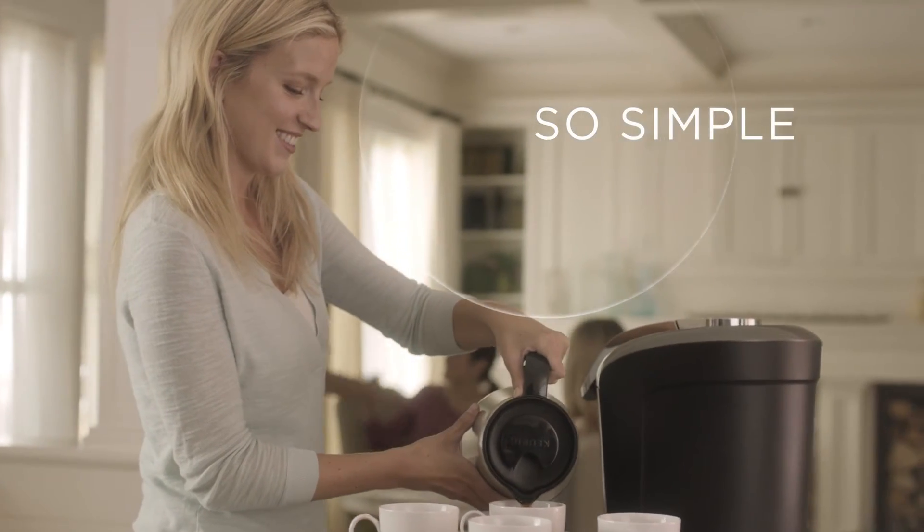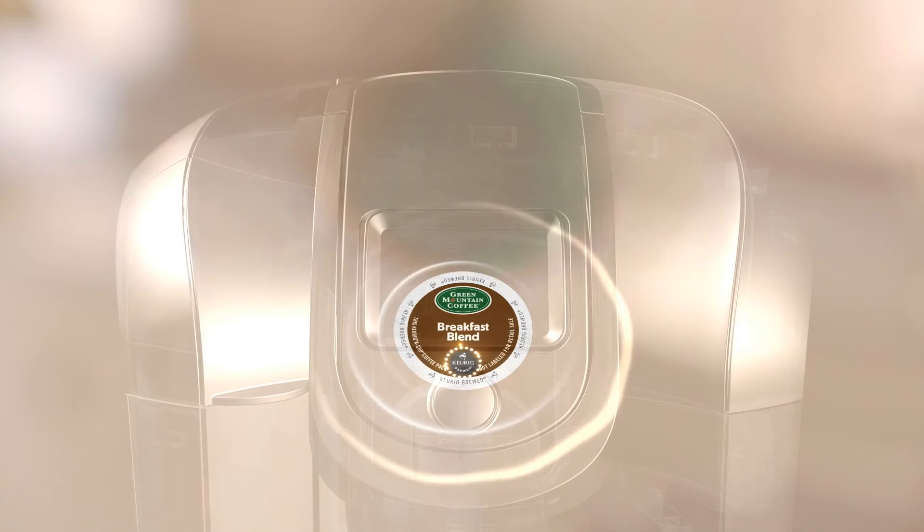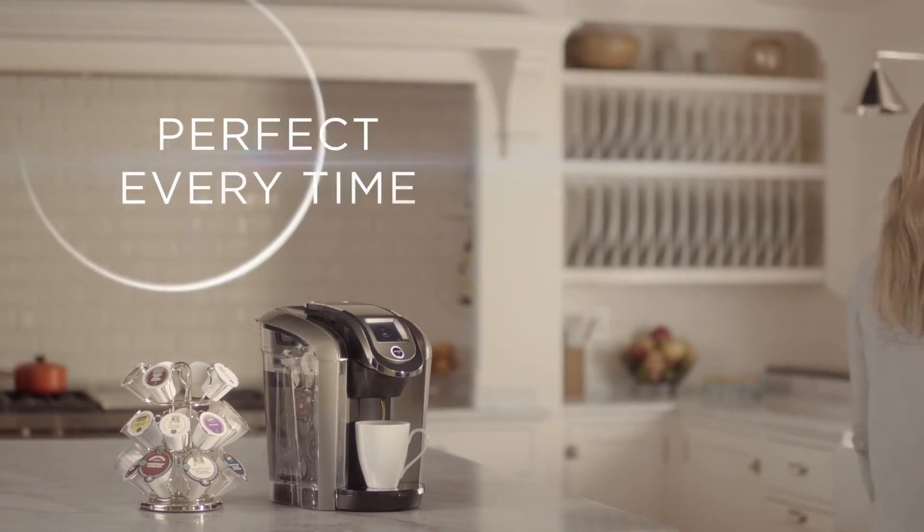It's so smart, so simple, so Keurig — with Keurig 2.0 brewing technology designed to read each portion pack lid to brew the perfect beverage every time.